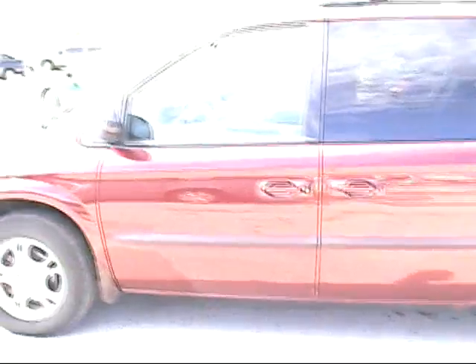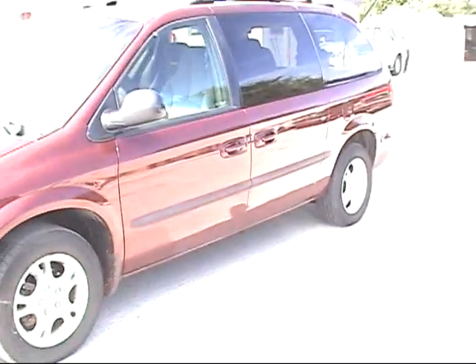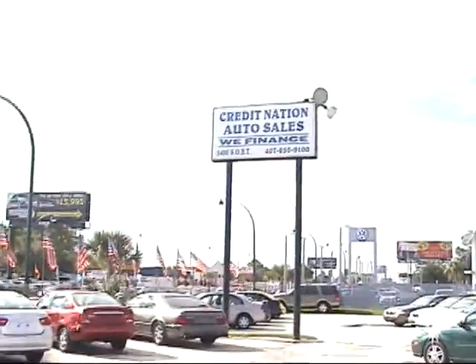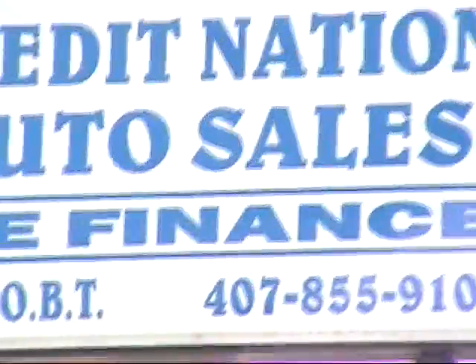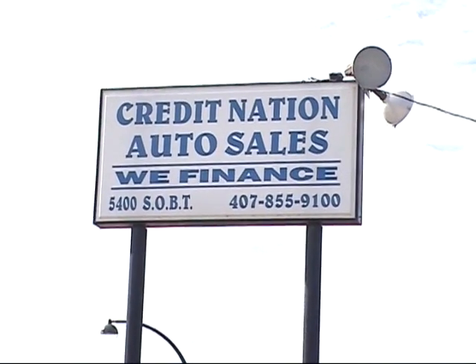Folks, come on down. Bring me some pay stubs and proof of residency. We are home of the low down payment and the low monthly payment. We're Credit Nation Auto Sales, located at 5400 South Orange Blossom Trail. Thank you very much and look forward to seeing you.